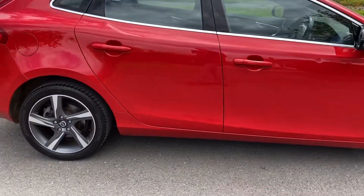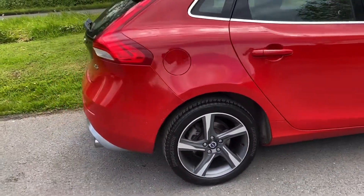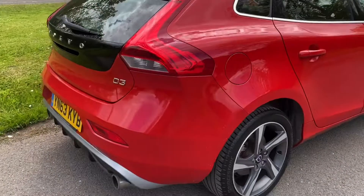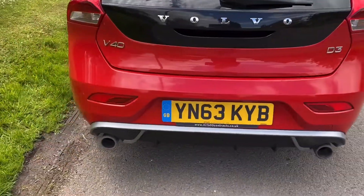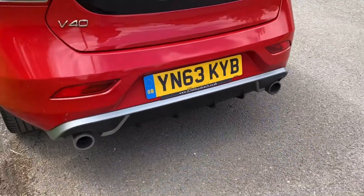It's an R-Design — just an R-Design, actually — in red. All the usual R-Design features. This is a D3.